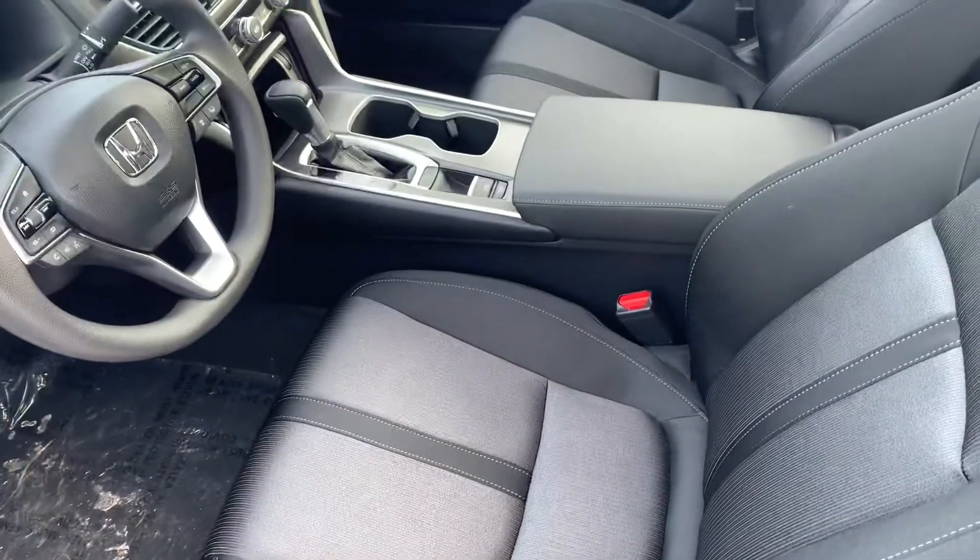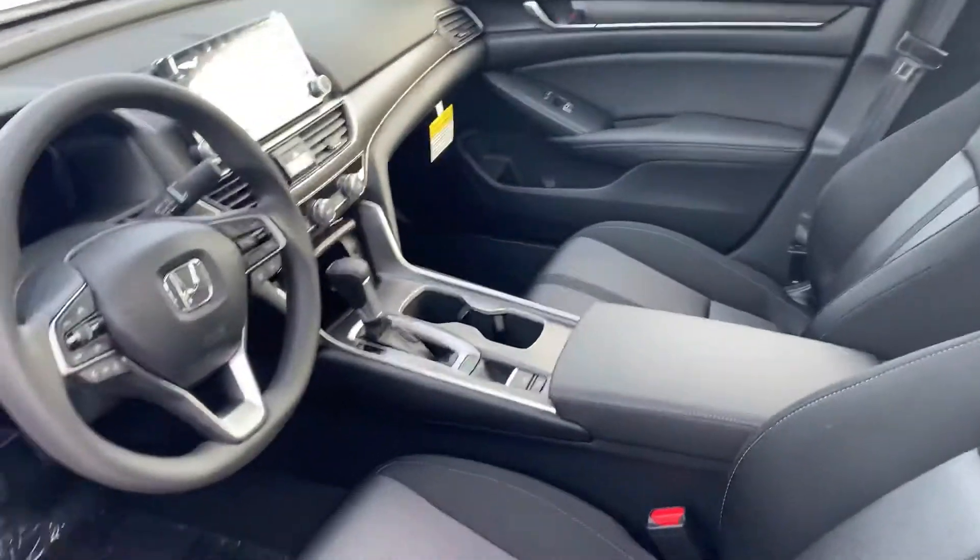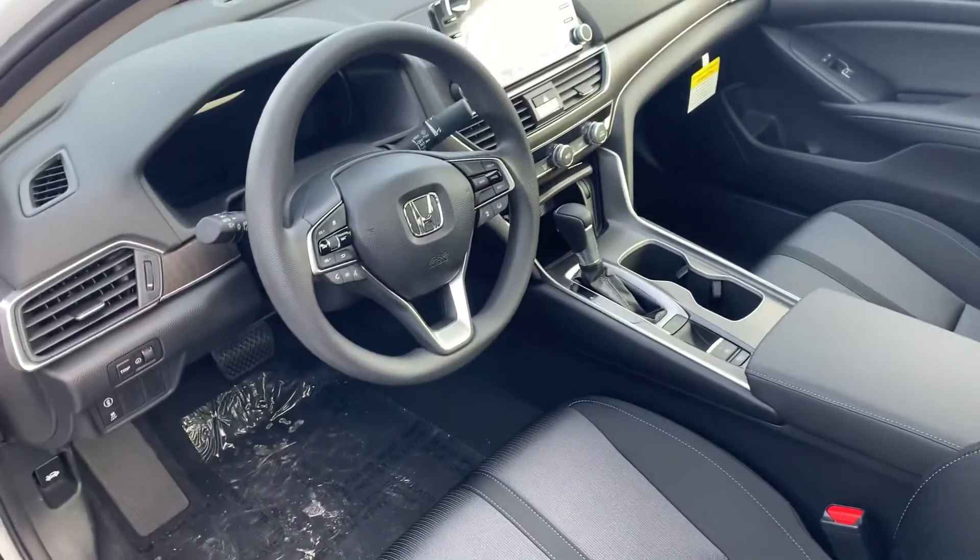A premium cloth interior with power adjustable seats and lumbar support. The bolstering here hugs you very nicely, but it's super comfortable.